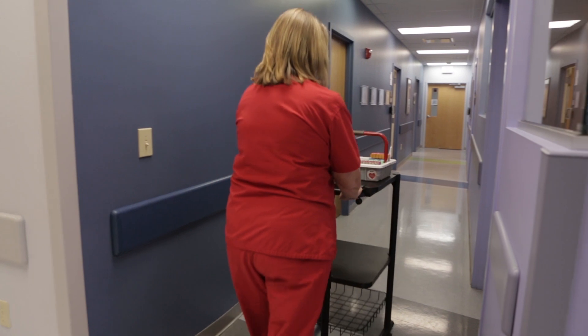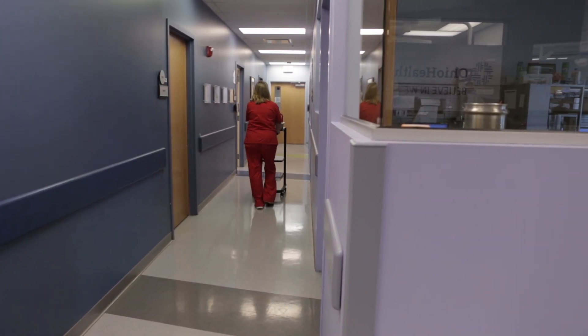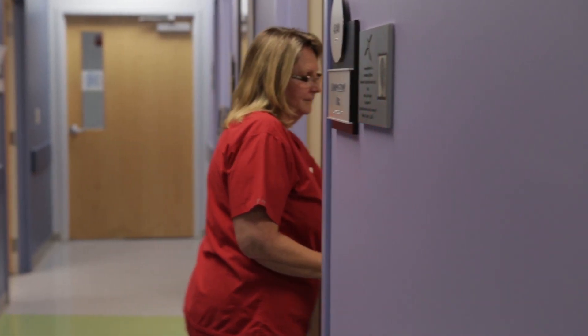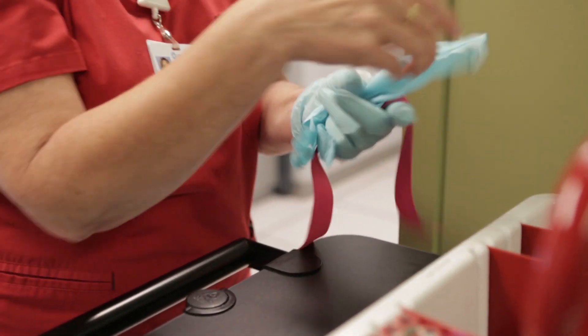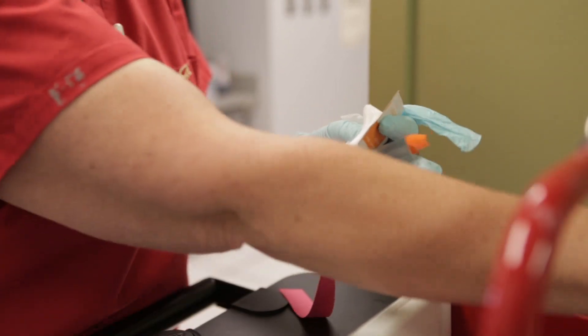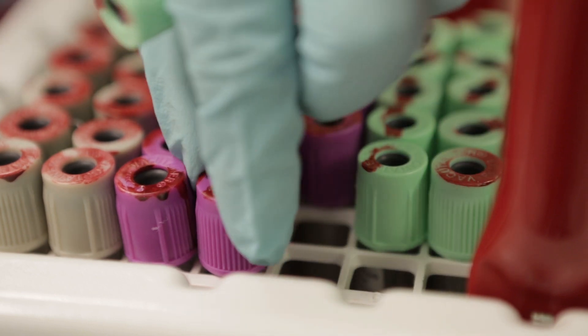I work in the phlebotomy department at Riverside Hospital. The phlebotomy department is responsible for drawing the patient's blood. We take all of our equipment — needles and tubes — to the patient's room, draw their blood work, and transport it down to the core lab. The results of the blood work determine the course of diagnosis and treatment, so the doctor is waiting on those results before deciding how to move forward.